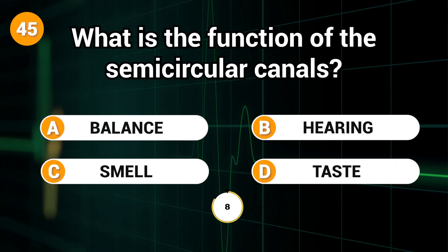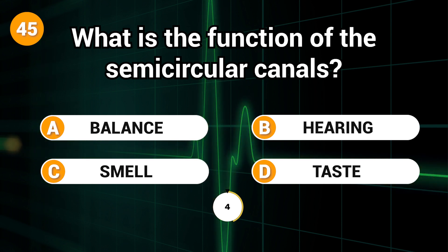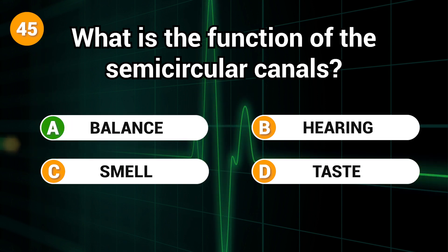What is the function of the semicircular canals? Answer: A. Balance.